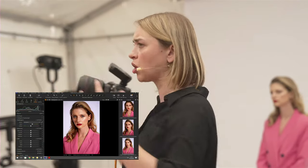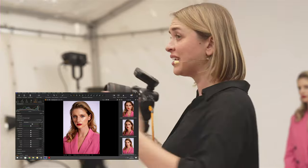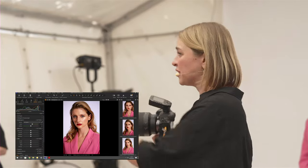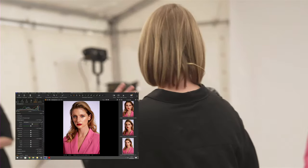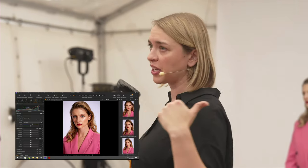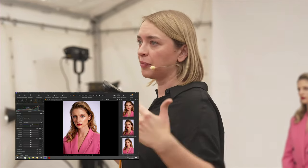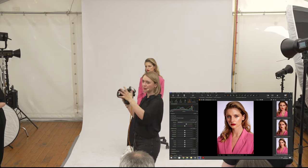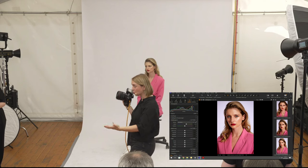Ich empfehle bei diesen Geschichten immer, auch mit dem Model ein bisschen in der Drehung zu spielen – vorausgesetzt, die Setgröße und der Hintergrund machen das möglich. Man muss nicht immer gerade von vorne fotografieren, sondern kann sich mit dem Model bewegen. Gerade bei hartem Licht macht es Sinn, lieber selbst zu rotieren als immer wieder zurückzulaufen und das Licht umzustellen.